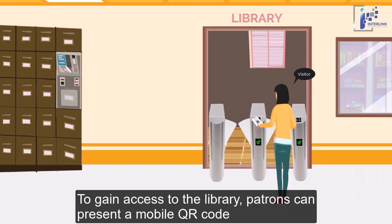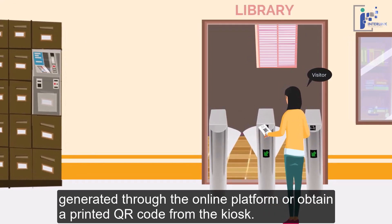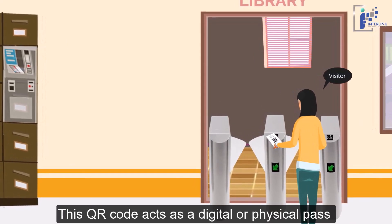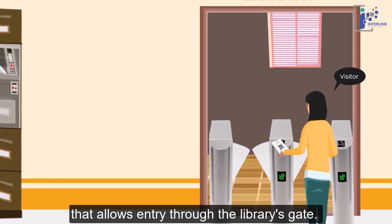To gain access to the library, patrons can present a mobile QR code generated through the online platform or obtain a printed QR code from the kiosk. This QR code acts as a digital or physical pass that allows entry through the library's gate.